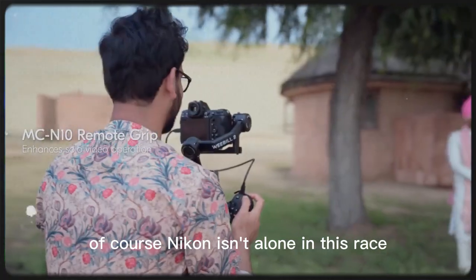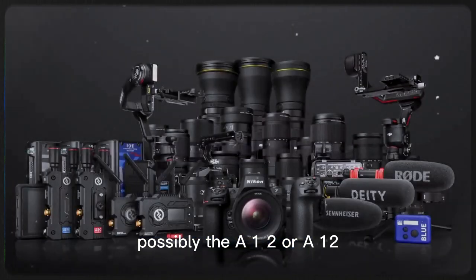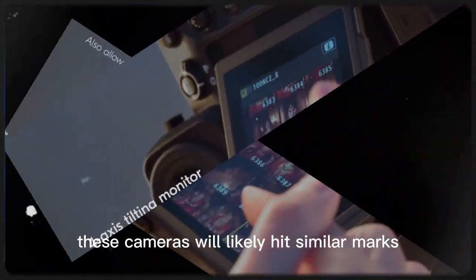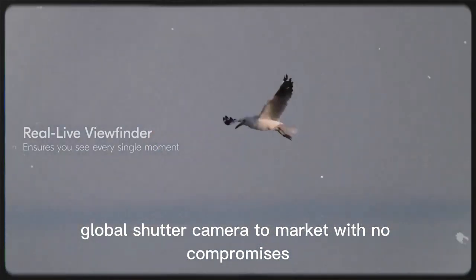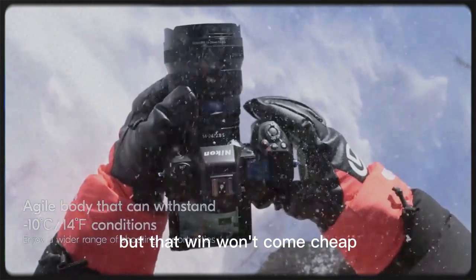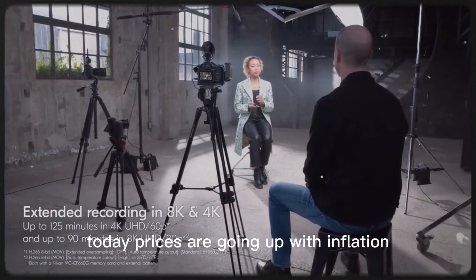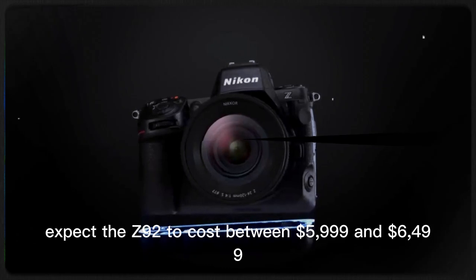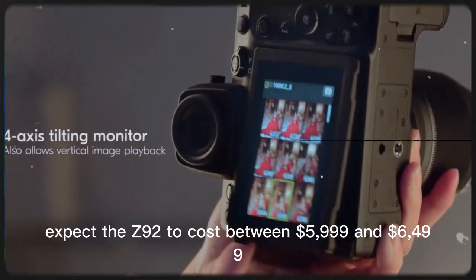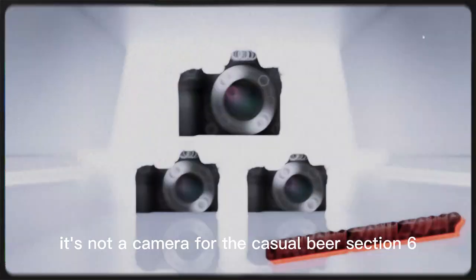Of course, Nikon isn't alone in this race. Sony is working on its A1 successor, possibly the A12, and Canon is prepping the EOS R1. These cameras will likely hit similar marks — high speed, top autofocus, powerful video features. So how will Nikon stand out? The global shutter might be the key. If they're the first to bring a full-frame global shutter camera to market with no compromises, they win — at least for a while. But that win won't come cheap. The original Z9 launched at $5,499, and experts now expect the Z92 to cost between $5,999 and $6,499, before adding pro lenses, memory cards, batteries, and accessories.